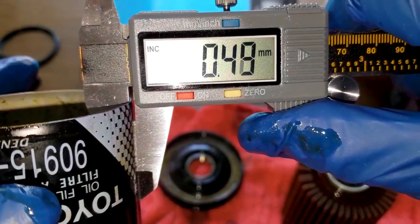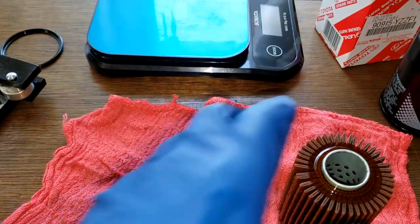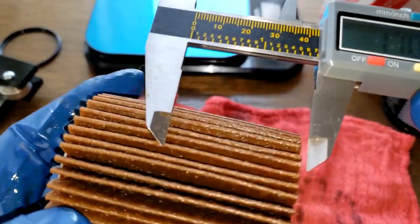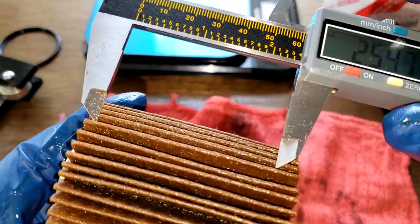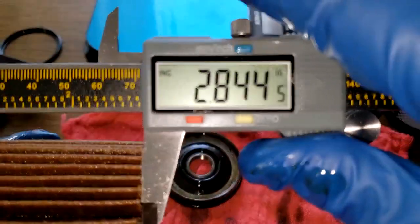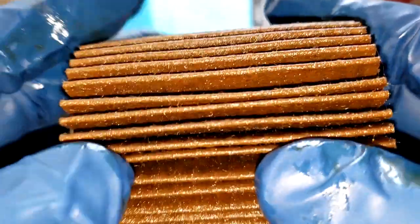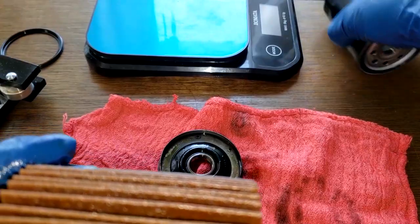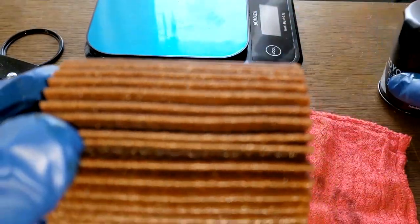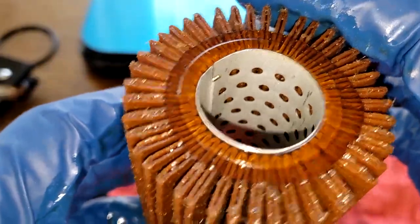The filter media thickness measures about 0.47 to 0.48 millimeters — pretty good sized. The filter element is 2.84 inches wide. Now let's cut this open, squeeze it out, stretch it out, and see what it looks like compared to the new one. We'll cut the new one open too and compare the filter elements under a microscope.